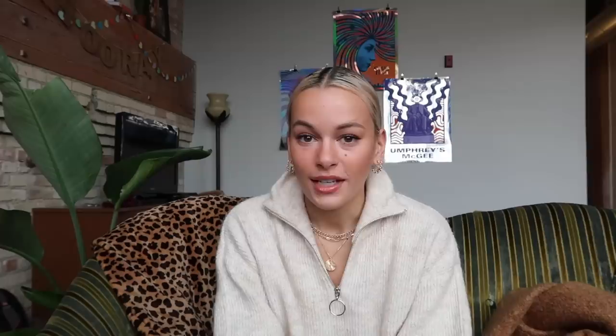Those are my fall essentials! Make sure to check out Ana Luisa — my code is Laney10 for 10% off the entire site. I love their pieces and you can genuinely tell — any picture on my Instagram or any video, I'm wearing their pieces. Make sure to like, comment, and subscribe if you want to. I love each and every one of you, thank you so much for watching — see you next week, bye!